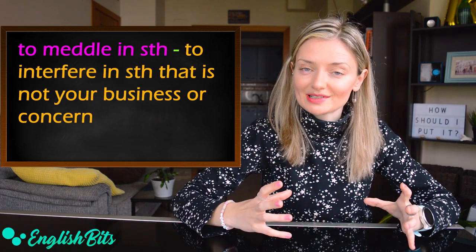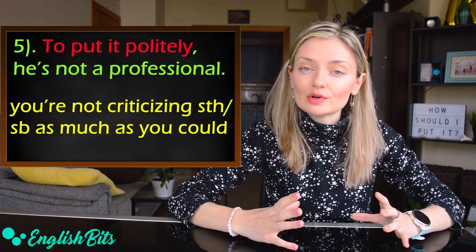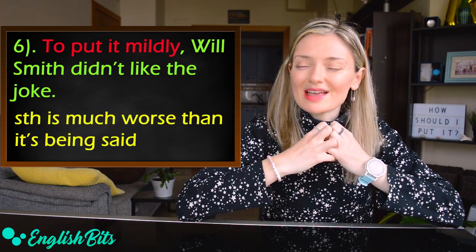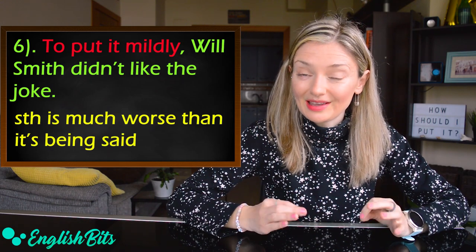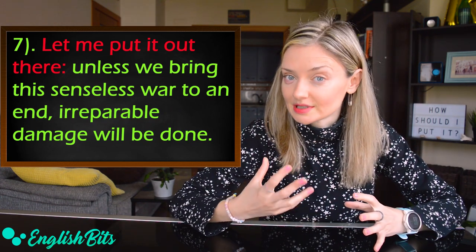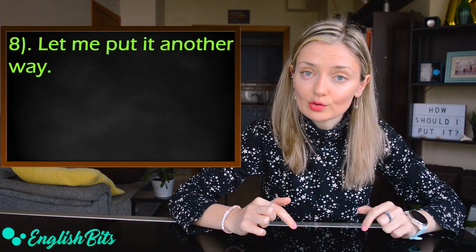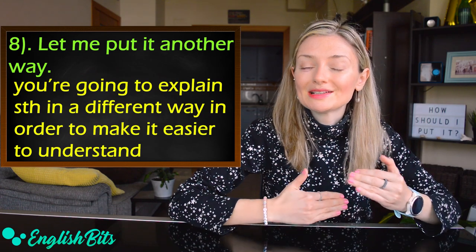More expressions with 'to put it': 'To put it politely' — you use it when you're not criticizing something as much as you could. For example: 'To put it politely, he's not a professional.' Next, 'to put it mildly' means the situation is much worse than what's being said. For example: 'To put it mildly, Will Smith didn't like the joke — he hated it.' Then 'Let me put it out there' is used when you want to propose something uncomfortable for discussion. And finally, 'Let me put it another way' is used when you explain something differently to make it easier to understand.